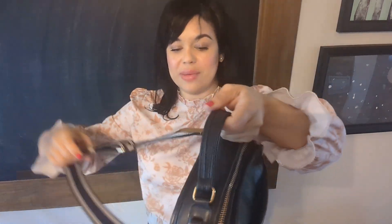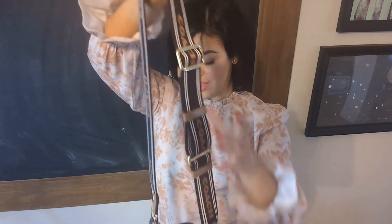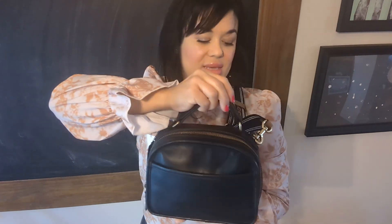This strap makes the lunchbox look sportier. I like that it has the Coach branding. When I walked into the Coach boutique with this bag, the salesperson loved it — but they didn't even know it was a vintage Coach bag, so they were surprised.